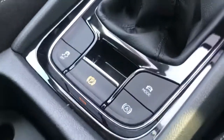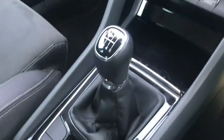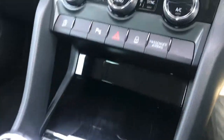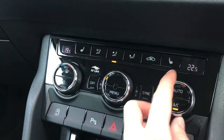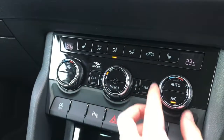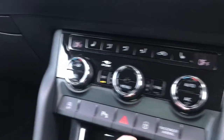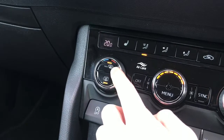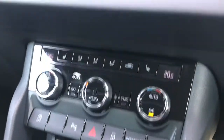It does have an electronic handbrake and different driving modes. It is a six-speed manual. You have dual-zone climate control, allowing you to adjust between the driver and passenger so you're both comfortable with your preferred temperature. It also has heated seats with different temperature options.